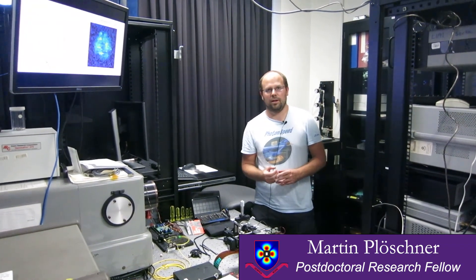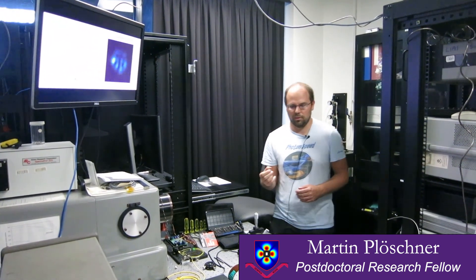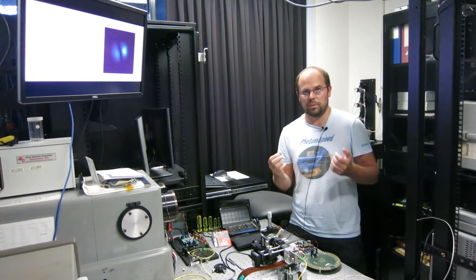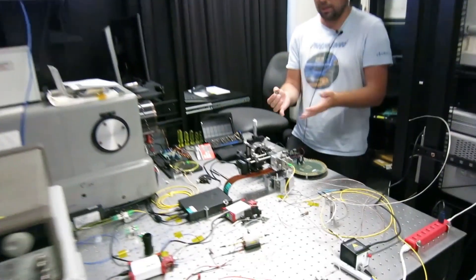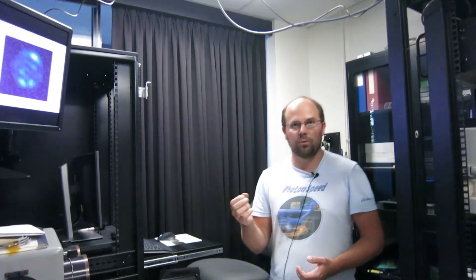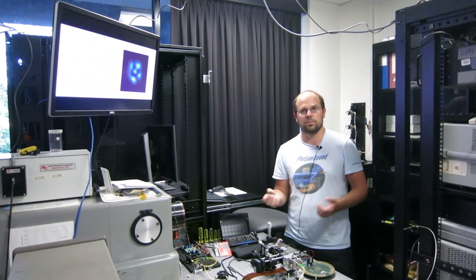Hi, my name is Martin Plöschner and I work on vertical cavity surface emitting lasers. What we're trying to do here is characterize the spatial, temporal and spectral characteristics of these VCSELs. We have a system here with an SLM that allows us to do that, and long term we're planning to improve these characteristics to improve the speed of the VCSELs in telecoms.